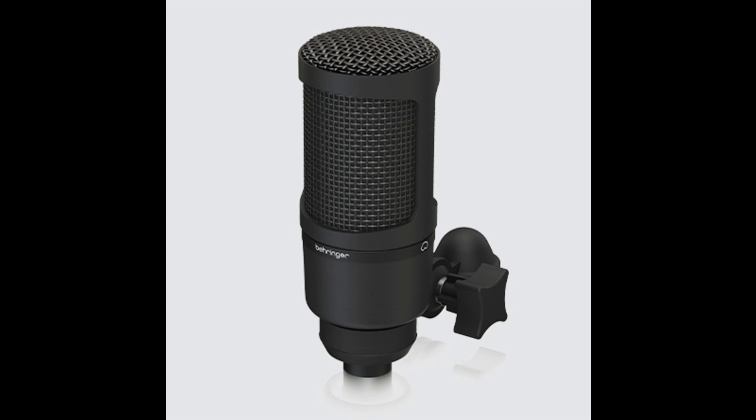Why the BX2020? The BX2020 is an affordable, high-quality way to put this essential studio tool to work for you. With its excellent transducer and gold-plated XLR output, the BX2020 is very neutral-sounding and truly delivers on the promise of noise-free transmission. Wide dynamic range and high SPL gives an edge to your recording applications.